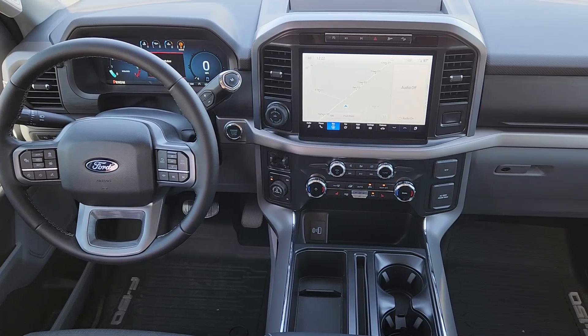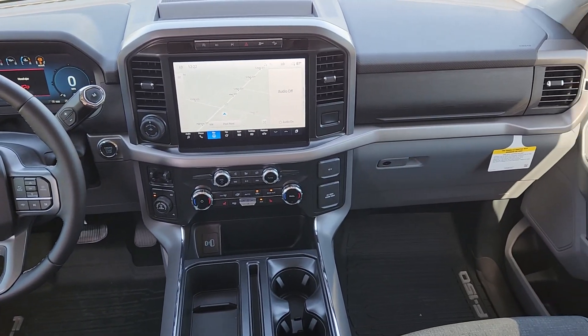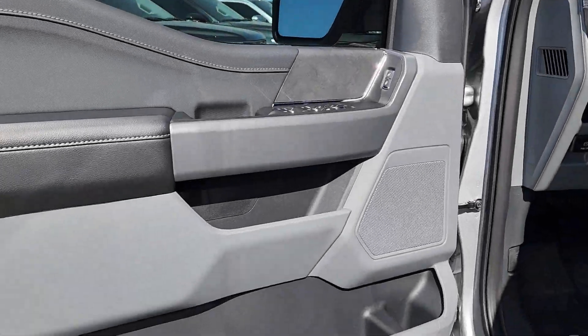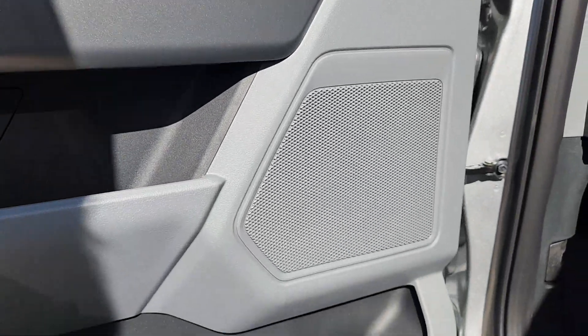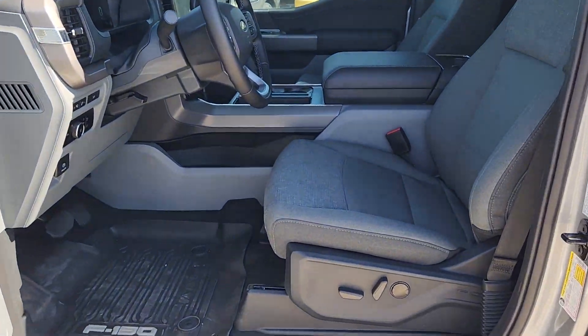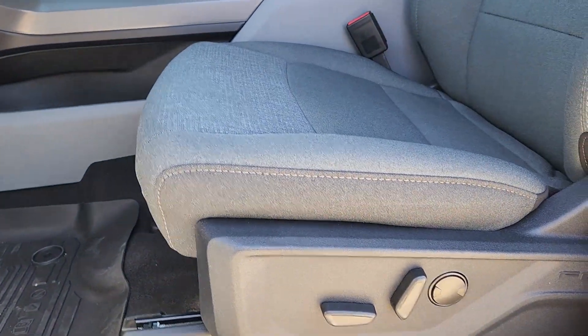These are just some of the great options this vehicle comes with: navigation system, keyless entry, fog lamps, chrome wheels, heated mirrors, satellite radio, dual-zone AC, steering wheel audio controls, electronic stability control, and aluminum wheels.